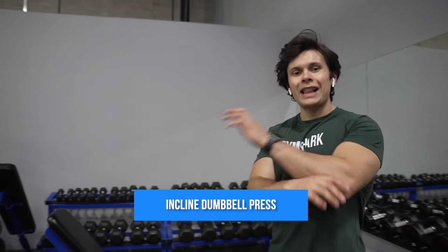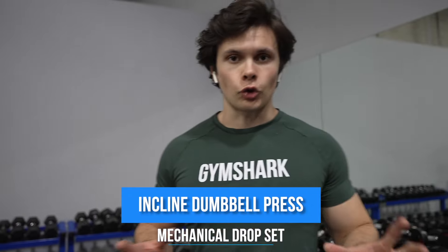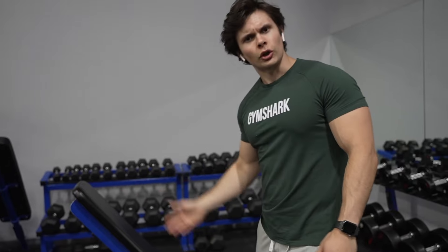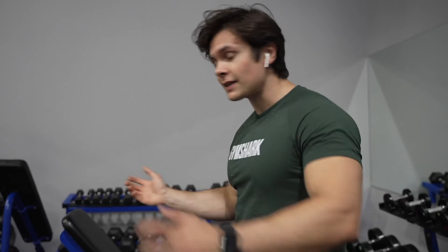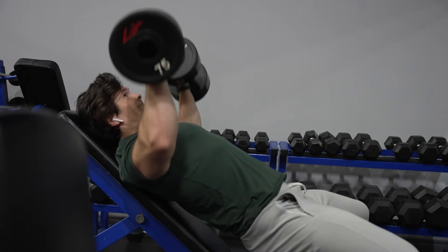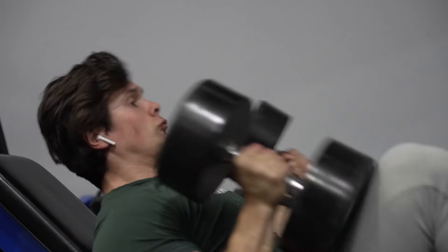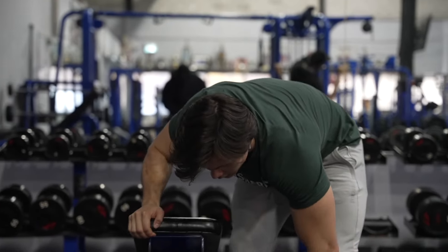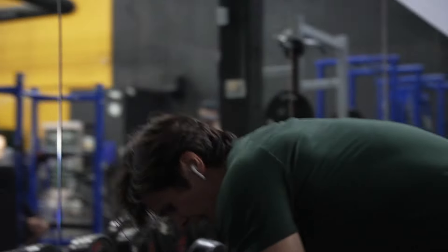Exercise number two: the incline dumbbell press, but with a technique I've never done before — it's called a mechanical drop set. It's one extended set and you're starting the bench at a 70-degree incline. We're going to do 10 reps and then drop the bench — not the weight — then do 8, drop the bench again, 6, drop the bench again, then 4 to failure. You've got to be smart with the weights, probably going to use like 75 to 80 pounds. I feel like a shoulder press. I literally just failed on the fourth rep on that last set. That was brutal.